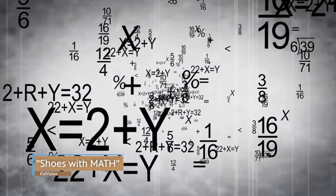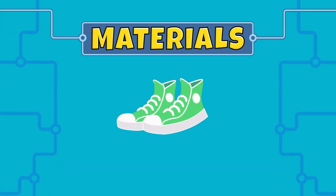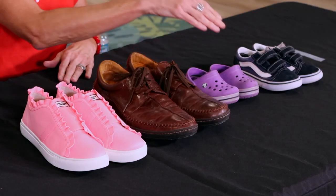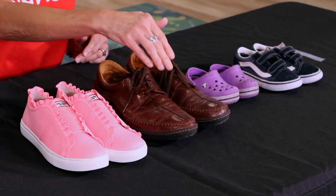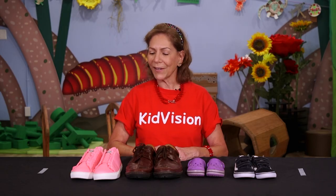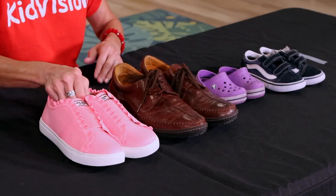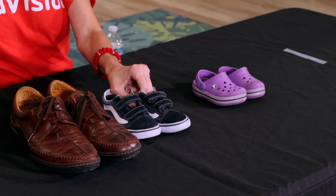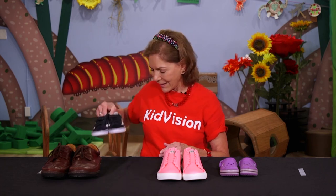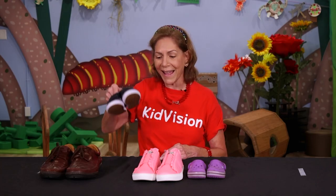Math is all around us. For example, we can practice math with shoes. We'll need a pair of shoes from each member of your family. How many pairs of shoes do I have here? Let's count — one, two, three, four. How many shoes do we have? One through eight. So let's sort our shoes — how about if we put all the girls' shoes together and all the boys' shoes together? What if I subtract? I take away these shoes. If I put this back, we're adding shoes.